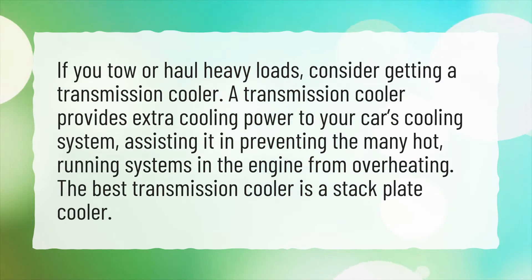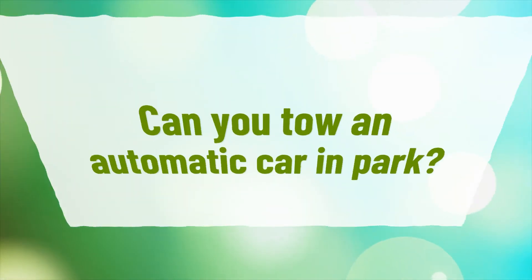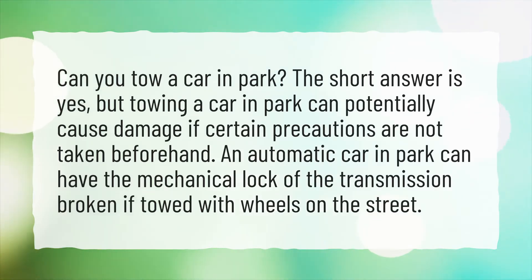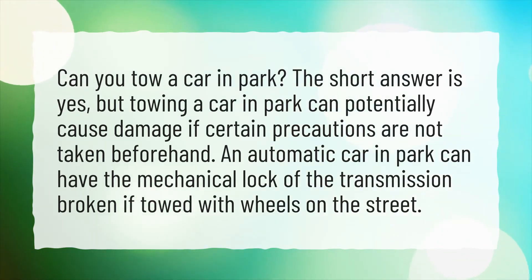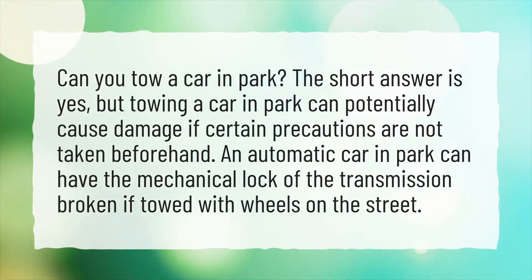The best transmission cooler is a stack plate cooler. Can you tow an automatic car in park? The short answer is yes, but towing a car in park can potentially cause damage if certain precautions are not taken beforehand. An automatic car in park can have the mechanical lock of the transmission broken if towed with wheels on the street.